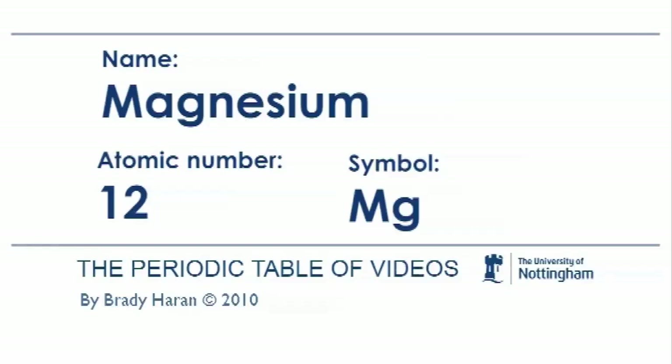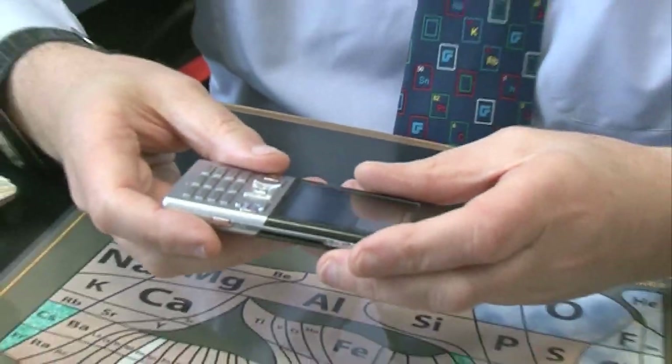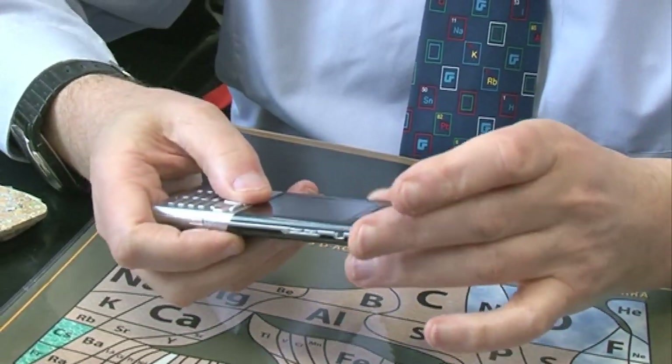For example, if you're trying to make mobile phones that are really light, then you can make the frame of the mobile phone out of magnesium. You can use it for laptops. There's a professor in Germany who's promised to send me a laptop frame made of magnesium, but it hasn't arrived yet.